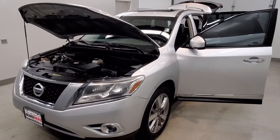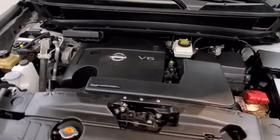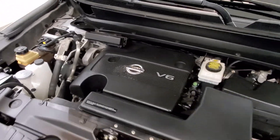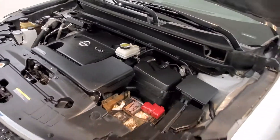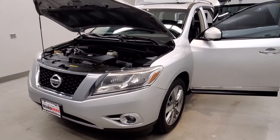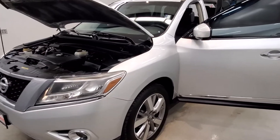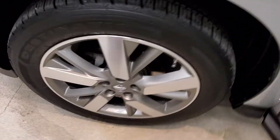This is our 2013 Nissan Pathfinder Platinum. It is one of our bargain vehicles. It comes with the 3.5 liter V6 DOHC engine with a CVT X-Tronic transmission. This vehicle is four-wheel drive, it is a brilliant silver with charcoal leather seats and rim upholstery interior. Comes with their Platinum style alloy wheels.